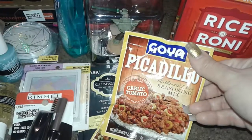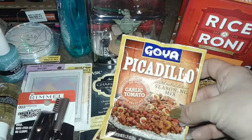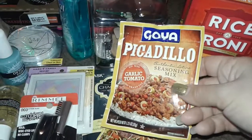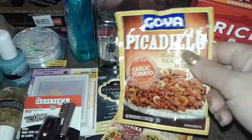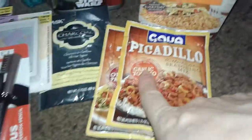I also found this one from Goya — the piccadillo garlic and tomato. It's like a ground beef flavoring that you put with olives, like when you make picadillo, or you can make it with rice and different dishes. It's a seasoning mix for it, so I figured I'll give it a try. These were 99 cents.